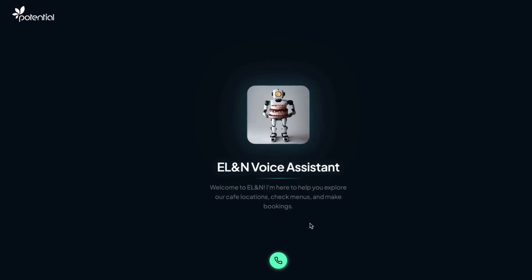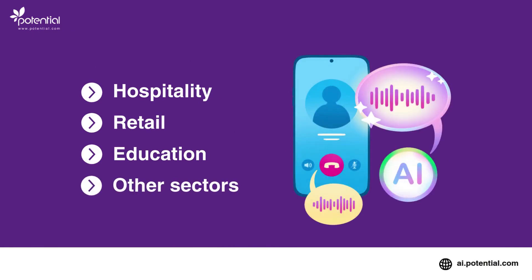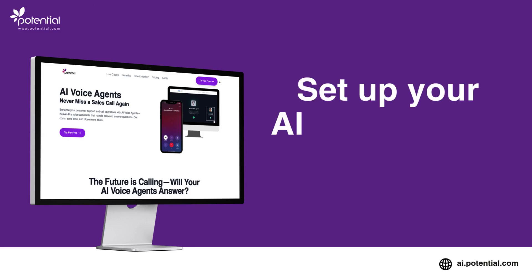Now, let's test it out. Hi there, hope you are having a great day. I'm EL&N voice assistant. Whether you're in hospitality, retail, education, or any other sector, your AI voice agent is always ready to engage, support, and respond. Give your brand a voice that never sleeps. Set up your AI voice agent today.